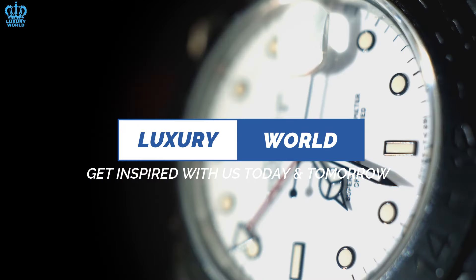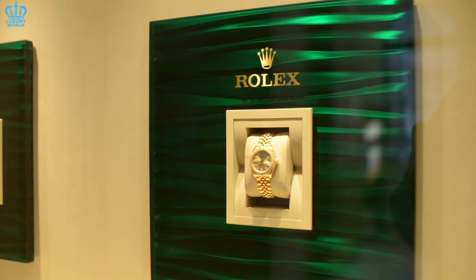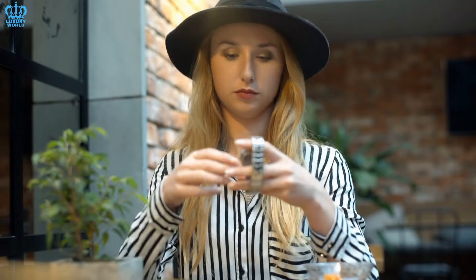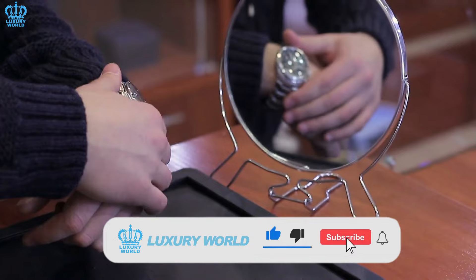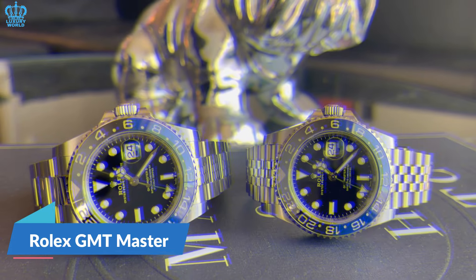Welcome to Luxury World — get inspired with us today and tomorrow. In this video presented by Luxury World, we will help you discover the story behind your Rolex watch. Come along as we delve into the captivating world where Rolex timepieces complement your style. If you have not already subscribed to our channel, we highly recommend doing so to keep up with our future videos.